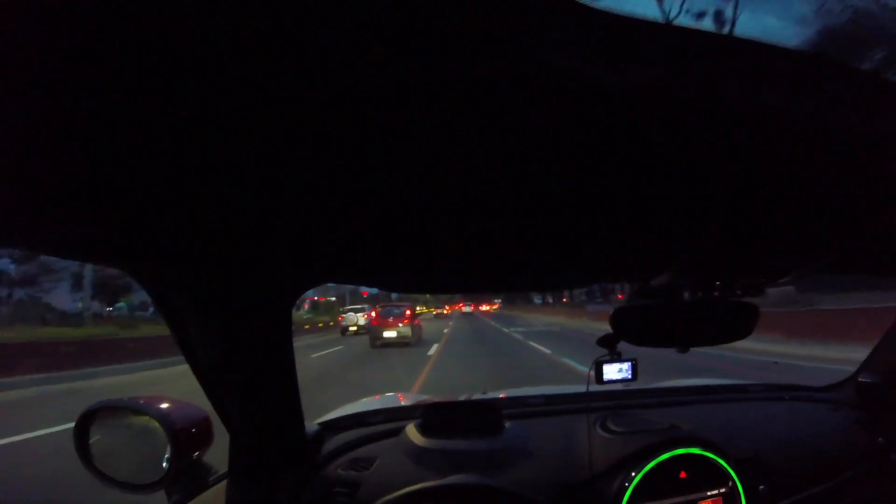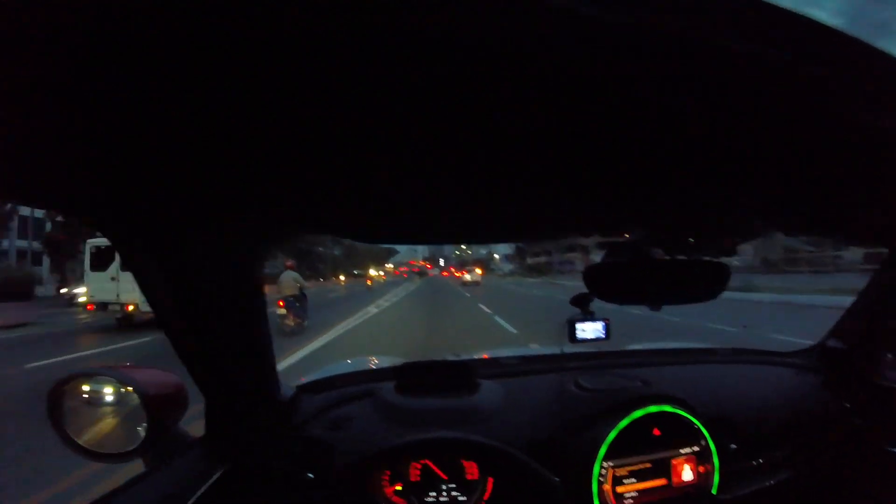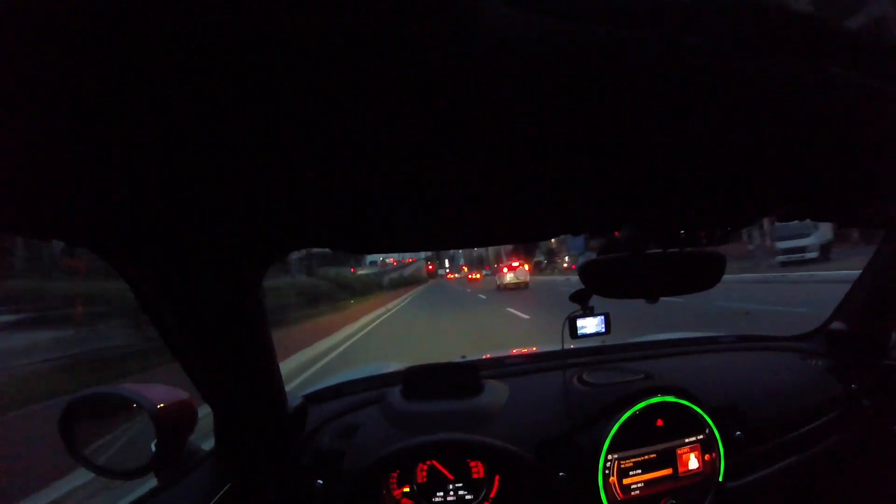Oh my goodness, driving the Mini Clubman JCW I can tell you the experience is fantastic. The handling is also amazing — it just keeps that smile on my face. Based on my very short Mini experience, number one it's the style. When people see this car they just want to take photos of it. My wife when she saw it earlier — it's like when you see a cute dog or cute cat, that's the kind of reaction she had.